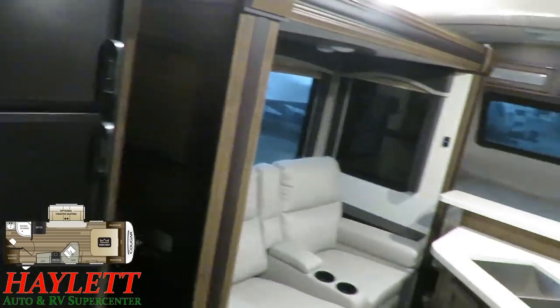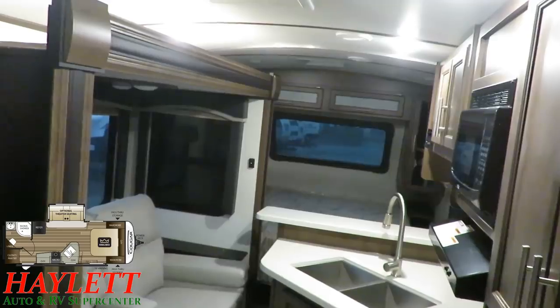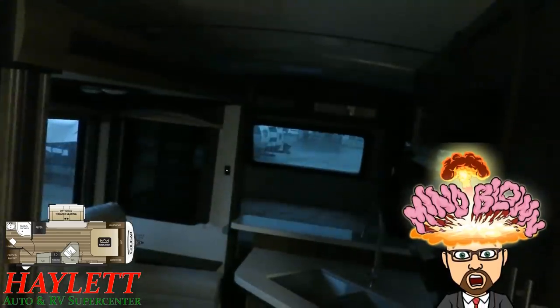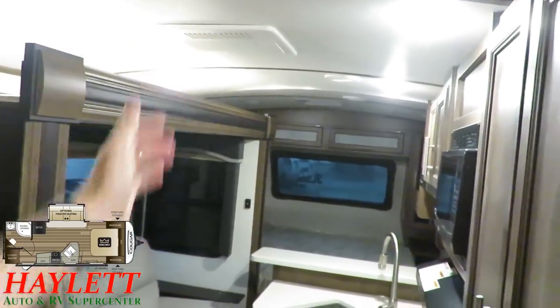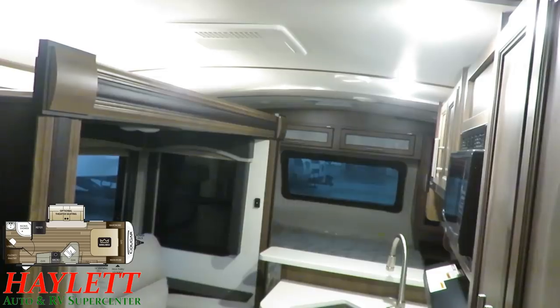It's early and it's raining, so there's no sun and heavy clouds — which gave me a really good opportunity to take a look at the awesome lighting package in these. Look at the difference it makes. Not only are they using double-row lighting, but they're using higher intensity lights so that it really stays lit up in here when you want it.